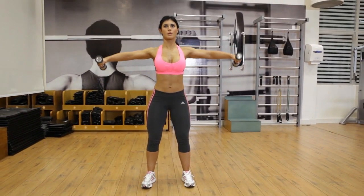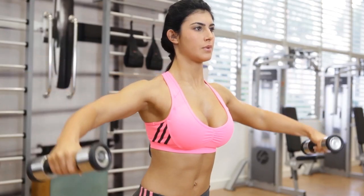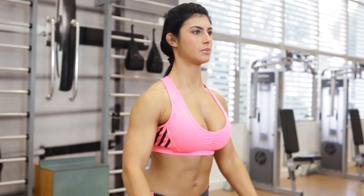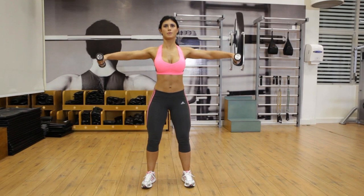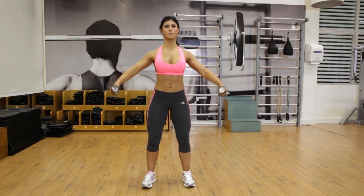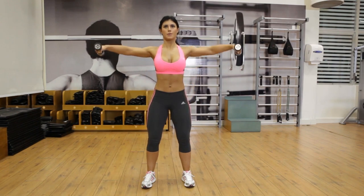Standing upright with your legs shoulder-width apart and shoulders rolled back, hold a dumbbell in each hand. Slightly bend your elbow. Raise your arms till they are level with your shoulders. Take a breather and lower your arms. Perform three sets of 12 repetitions.